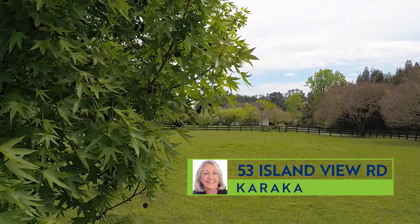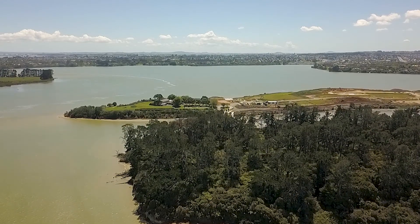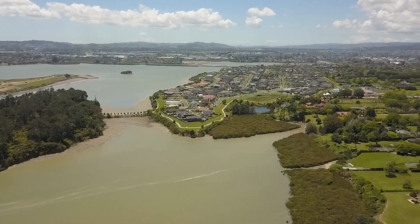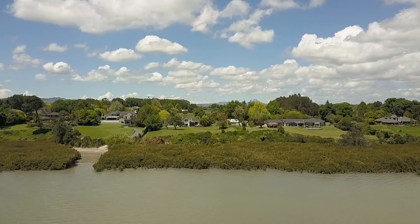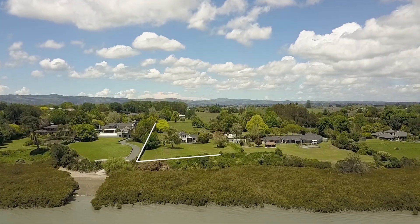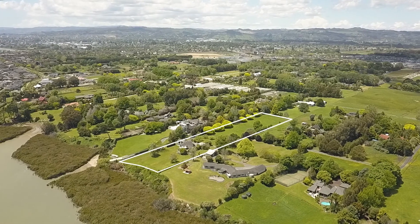Imagine creating your own totally private paradise facing north out over the water, with views of farmland and Parariko Island, and still only being three minutes from the southern motorway on-ramp. Not only can you do that with this property, but you are also sitting on a subdivision opportunity to sell three large lot sections and still retain over 3,000 square meters for your completely private new home.